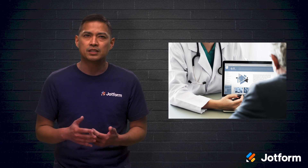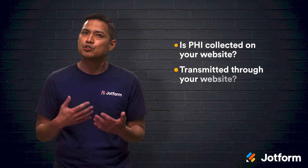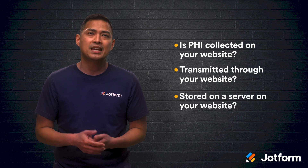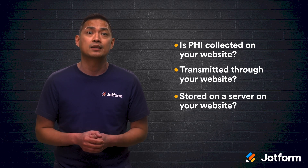They should also be easy for your visitors to complete. Ask yourself: is PHI being collected on your website? Is it being transmitted through your website? Or is it even being stored on a server on your website? If the answer to any of these questions is yes, then you'll need to make your website HIPAA compliant.